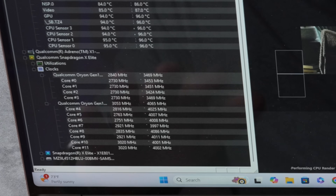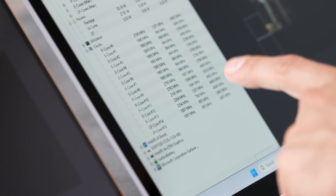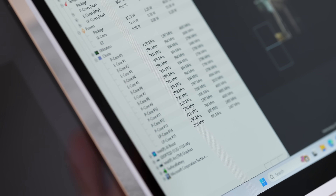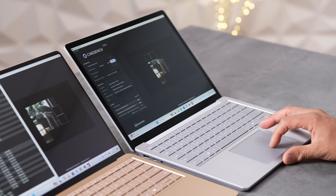On the Intel side, efficiency cores are running around 1,100MHz with some cores at 2,000MHz — a wide range — compared to a consistent 12 performance cores on the X Elite. The Intel fan spun up almost immediately, while the X Elite stayed silent for about a minute and a half before its fan kicked in.